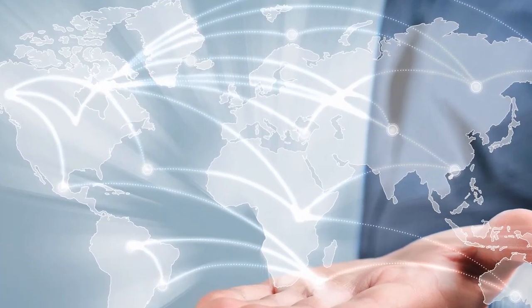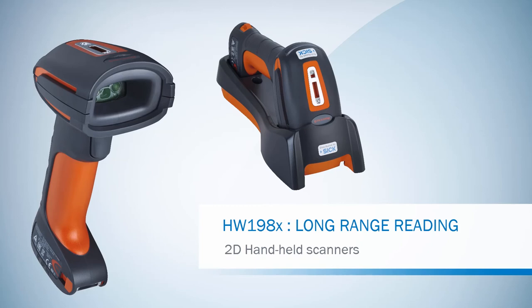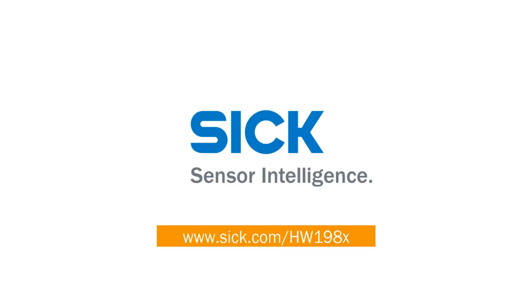SICK provides shortest delivery times, worldwide direct sales and locally situated service support, making the HW198X series the handheld reader of choice.